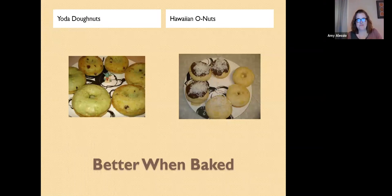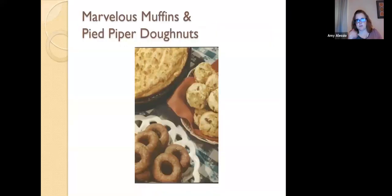Here are some of my baked donuts. The ones on the left my boys called Yoda donuts — we dyed them green and used ground graham crackers for a bit more body; we were experimenting. The ones on the right were also baked: we added pineapple ones and made a chocolate glaze. My sons called them Hawaiian O-nuts because they had the hole in the middle with pineapple and coconut. Baked donuts are pretty easy, taking only about 10 to 12 minutes to bake as opposed to fried ones.